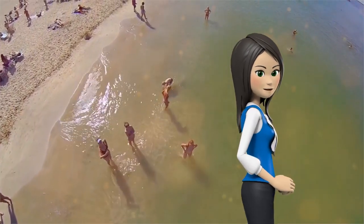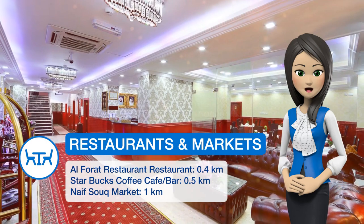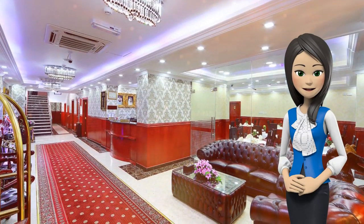You can enjoy a city view from the room. At Gulfstar Hotel there is a 24-hour front desk and a mini market. Other facilities at the property include grocery deliveries, a ticket service and a tour desk.